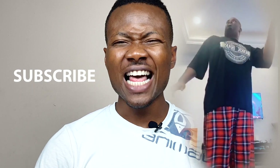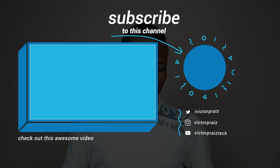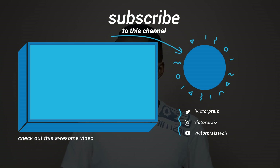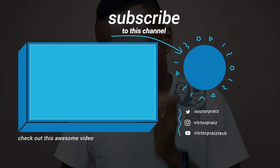Please subscribe if you haven't. Like this video if it was helpful, and share if you don't mind helping others. Stay home, stay safe guys. I'll see you in the next one.